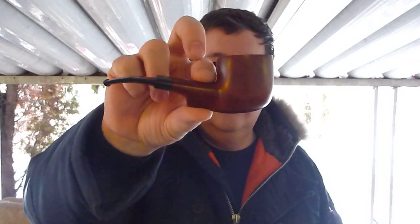Hi, lads and ladies. How's it going? Well, I'm out on the back deck and I'm going to have a first taste of Cornell and Diehl's Havana Daydream.